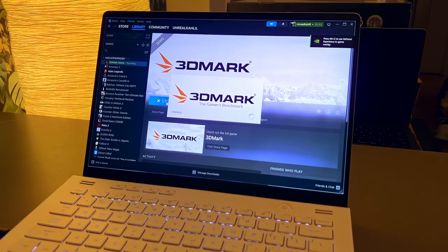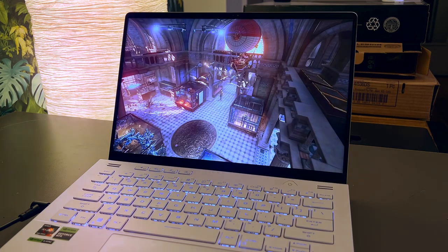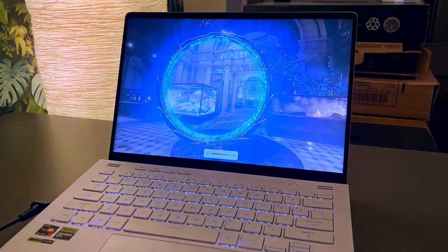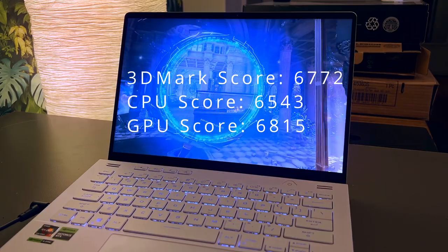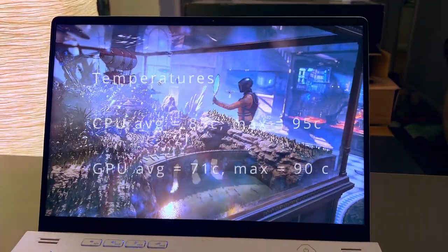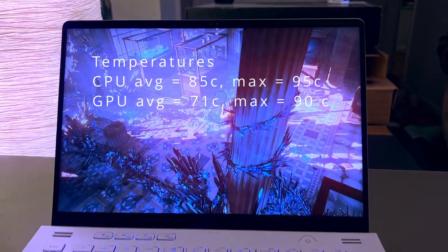Now on to some benchmarks. I ran the 3DMark free demo from Steam — I like this one since it's free and widely used, making it easy to compare various devices. I ran the benchmark on both performance and balanced power settings but saw no difference in temperatures and only about a 1% difference in scores. We got an overall score of 6,772 — the CPU score was 6,543 while the GPU score was 6,815. For the CPU, we saw an average temperature of 85 degrees and a max of 95.1 degrees. For the GPU, we saw an average of 71 degrees and a max of 90 degrees.